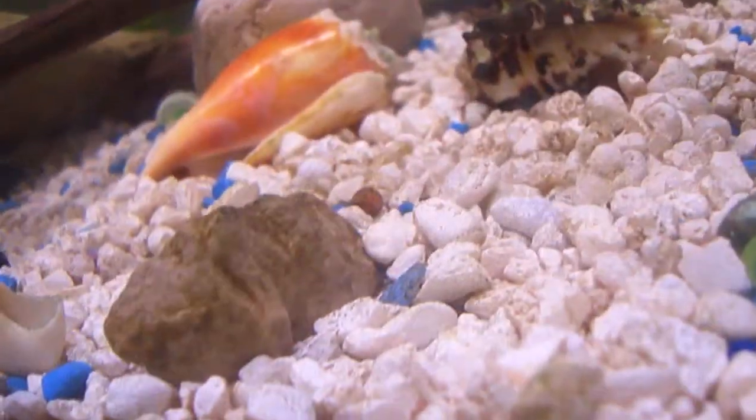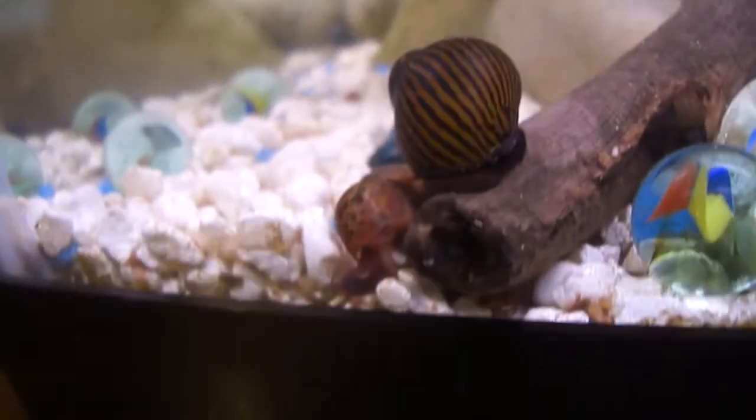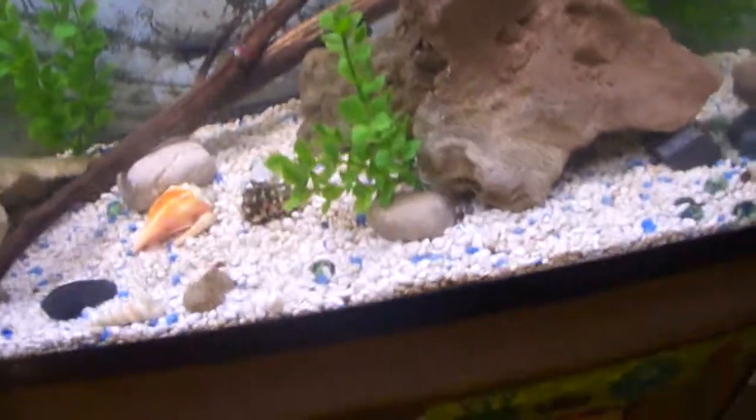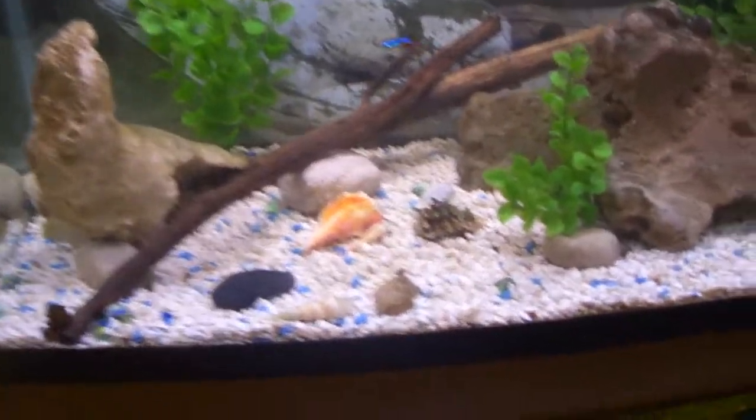Snail right there. I think there's a huge ghost shrimp in here, but I'm not sure where it is right now. And also there's a bulldog pleco that's about four inches.